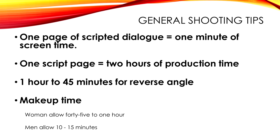General rules of thumb: one page of script is about one minute on screen. I try to shoot one script page every two hours of production time. Depending on how big the room is, I'd give my DP maybe 45 minutes to do a turnaround.